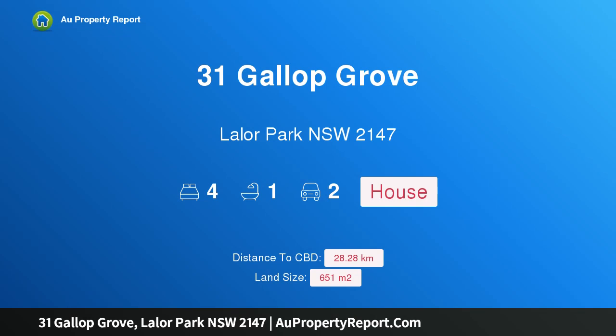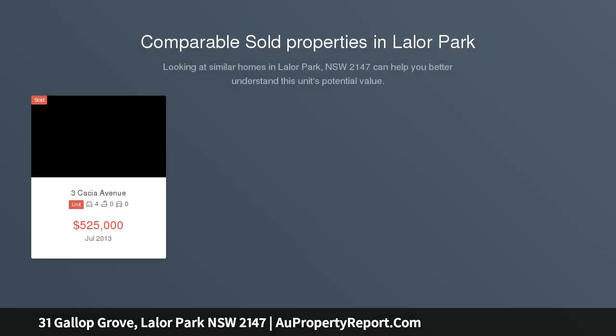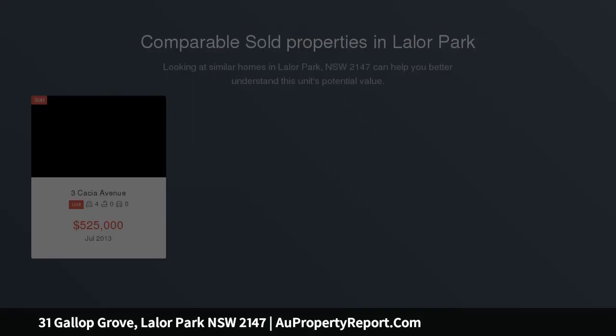Hi, I am glad to introduce Property 31 Gallup Grove, Layla Park NSW 2147. A 4 bedroom house with potential on a large block, with a good exterior and a reasonably solid foundation.